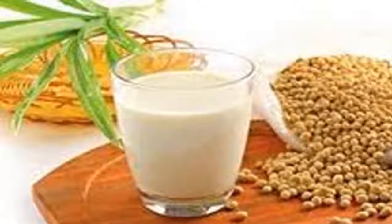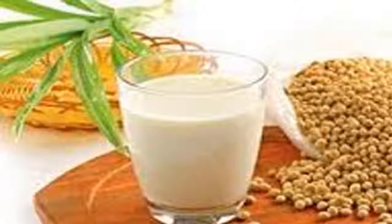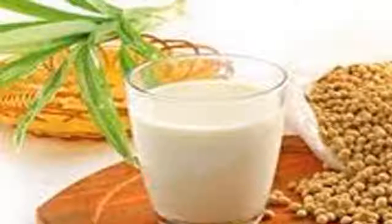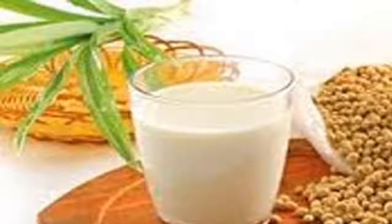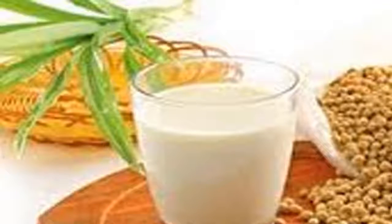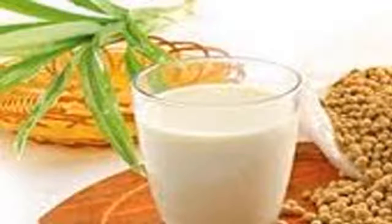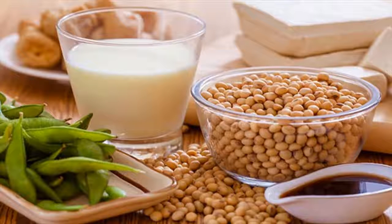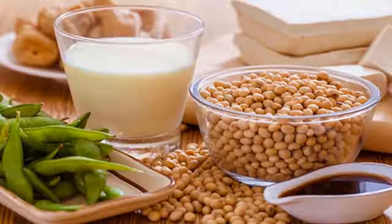Soy milk is a rich source of phytoestrogens, which are female hormones. Men are advised not to consume too many soy products as they can block male hormone testosterone. Lower levels of testosterone mean a reduced risk of prostate cancer. Studies have shown that men who eat soybeans are less prone to hypertrophy or prostate cancer.